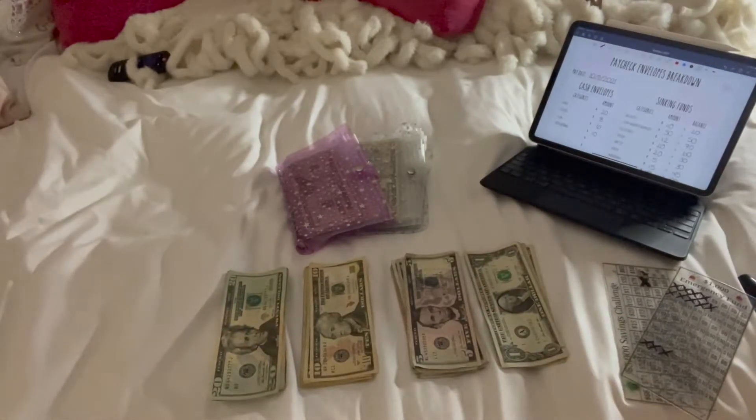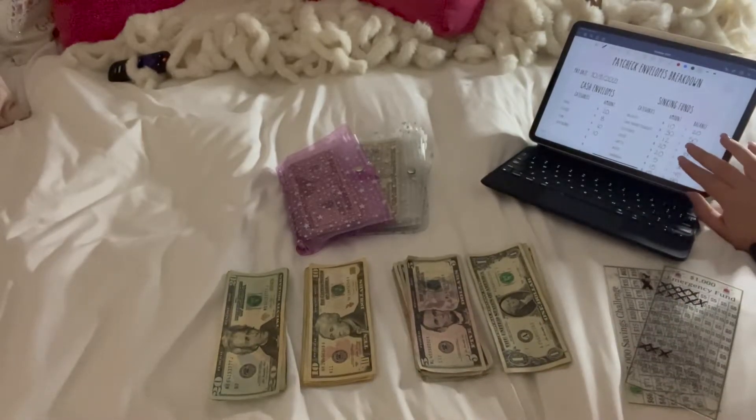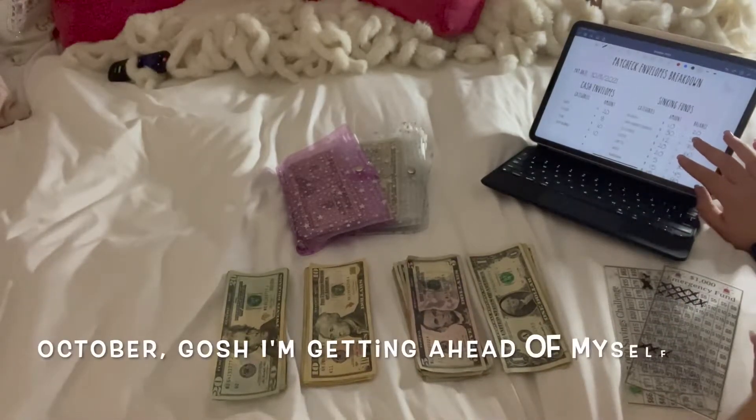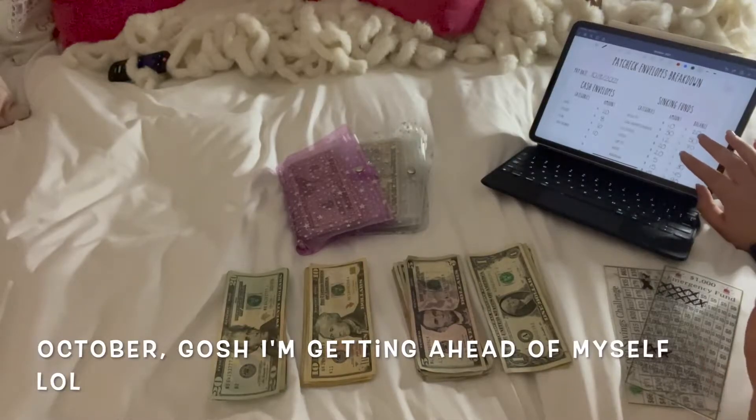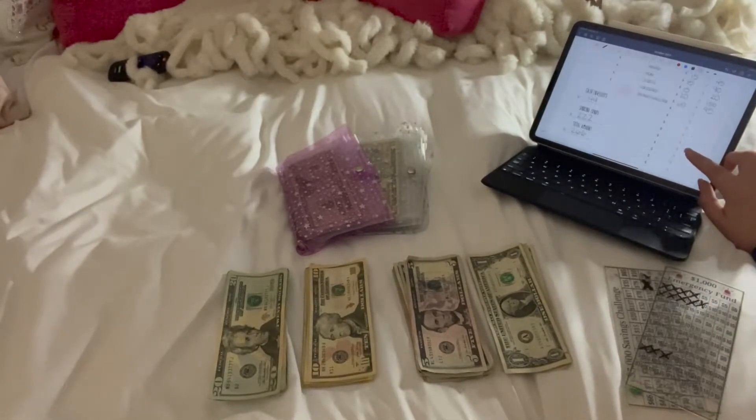Hey everyone, welcome back to my channel. Today's video is another cash stuffing video — we're going to be stuffing the second paycheck of November. This is not all of my paycheck, just extra money I have. Normally I put all the money I need for bills in my bank account and I'm left with a little bit of cash, so I thought why not stuff it. We're going to be stuffing a total of $266 today.